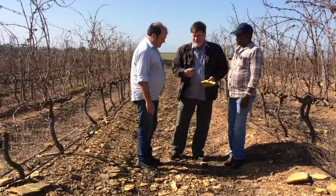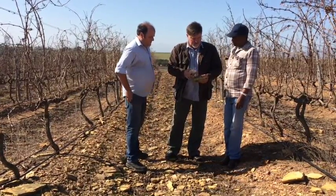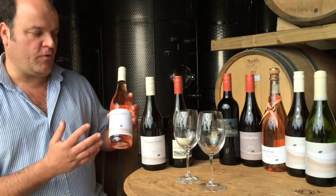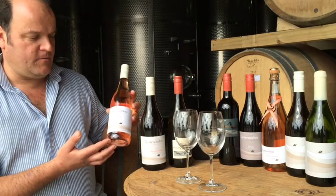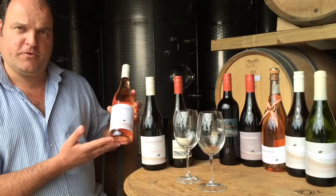Particularly the weathered shale, and the Cabernet component especially has a character reminiscent of Sauvignon Blanc, which makes it a rosé that a lot of dry red and white wine drinkers as well as Sauvignon Blanc drinkers enjoy.